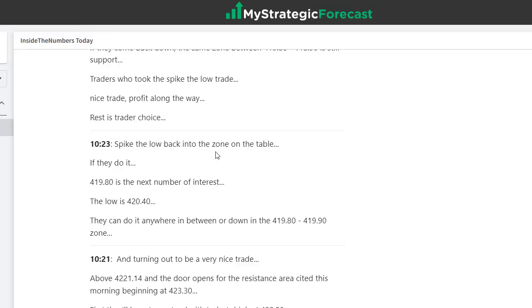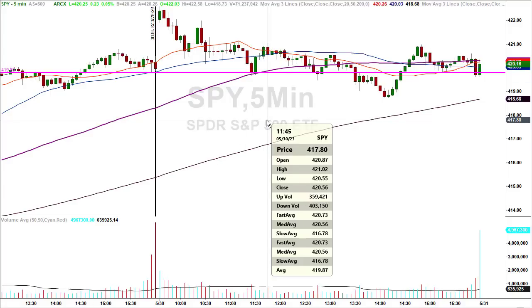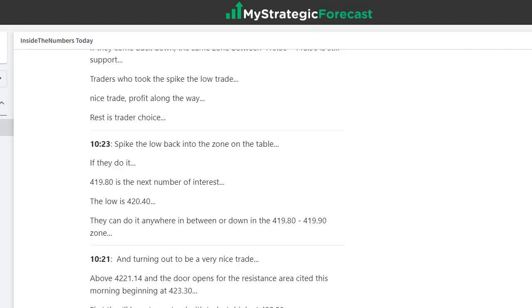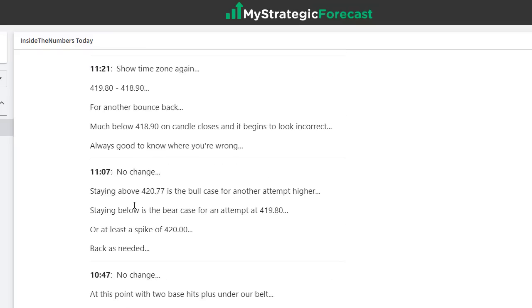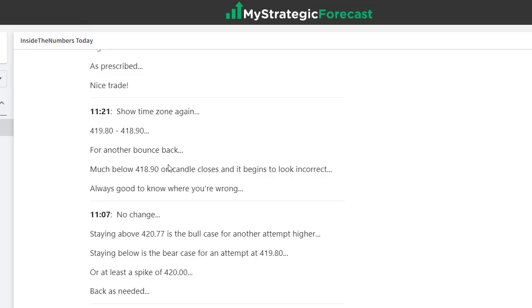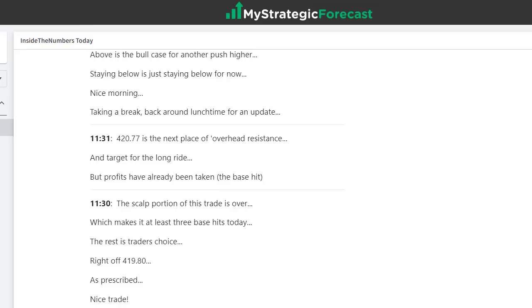By 9:23, spike the low into the zone on the table. 419.80 is the next number of interest — that was the next area of interest. They bounced right off it, making a high in that run over 421 — another 10-pointer, 10 S&P points. We're waiting on 419.80 as the next spot. We know if they stay above 420.77 — that breakout area we discussed with the line running up and the rejection — that's the case for another attempt higher. 11:21, showtime again. The scalp portion took about 8–9 minutes.